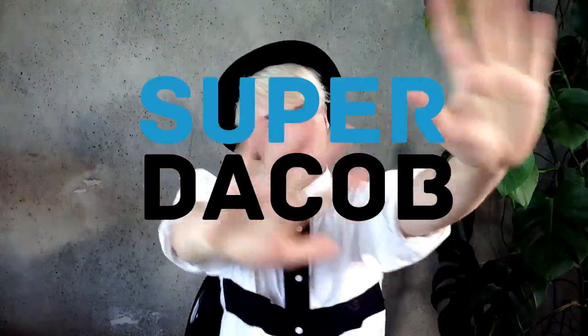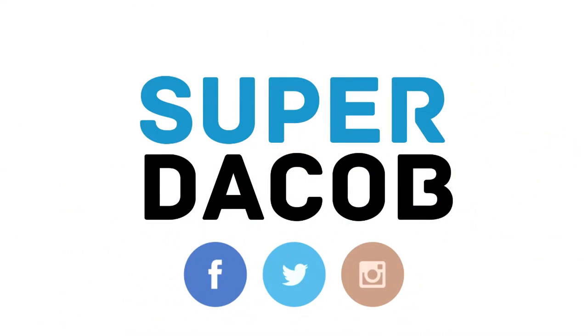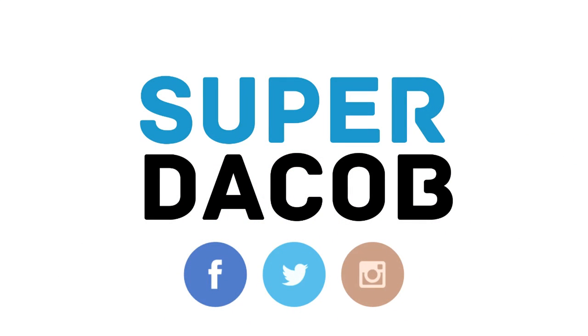All right, there we go — I've said enough, I have bothered you enough. I hope you enjoyed this video. Give me a thumbs up if you did, and let me know in the comment section below if there's anything else you'd like me to say. Love you, bye! Don't forget to subscribe to my channel and check out some of my other videos. I'm also on Twitter, Facebook, and Instagram — come on over and join the fun. Bye!